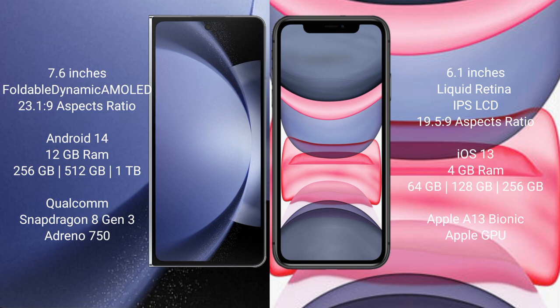Samsung Galaxy Z Fold 6 comes with 12GB RAM and 256GB, 512GB, or 1TB internal storage options. It is powered by the Qualcomm Snapdragon 8 Gen 3 processor with an Adreno 750 GPU.